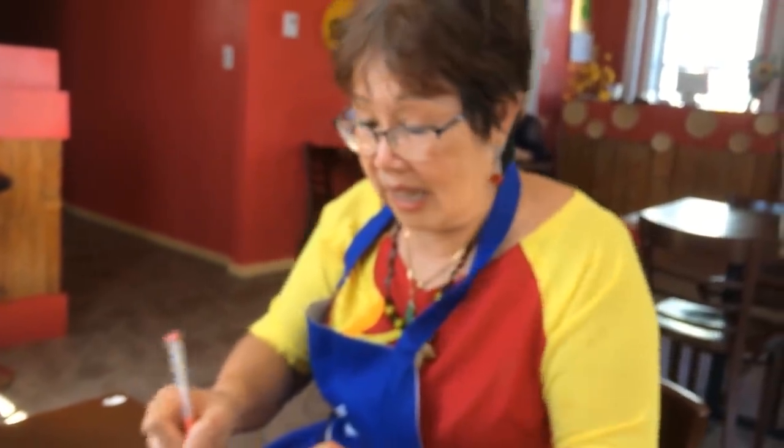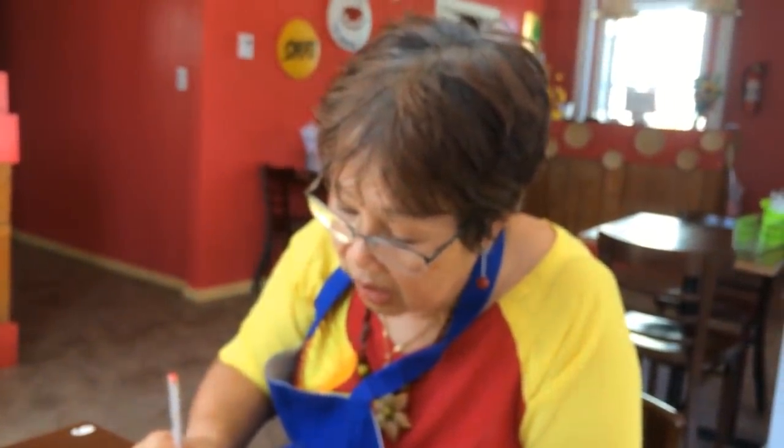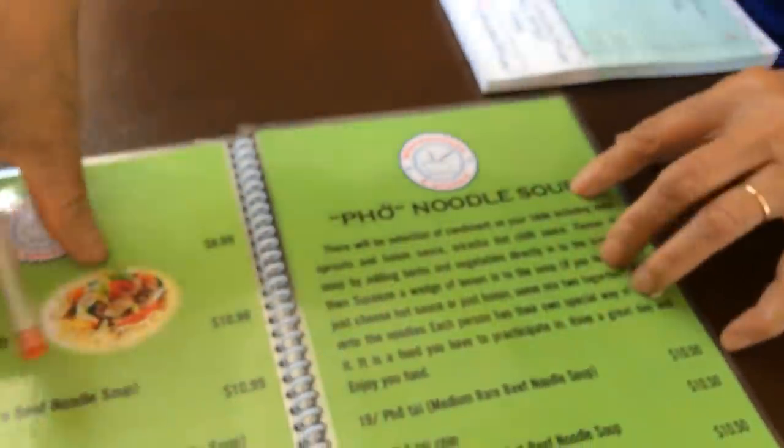So we're at 4U in Yarmouth. What's the number one most popular thing for people to order? The number one is pho — noodle soup.